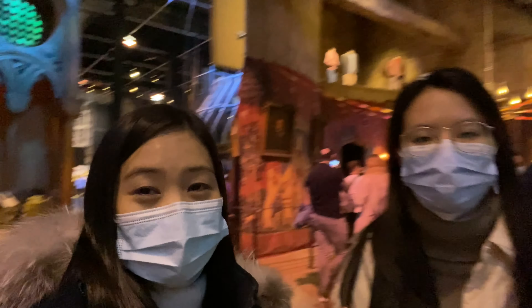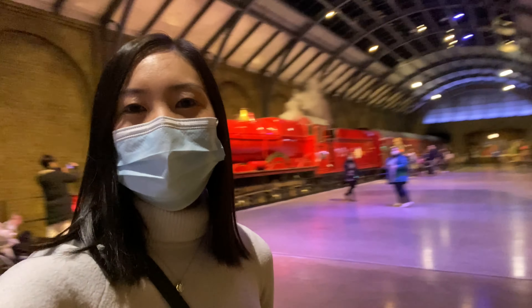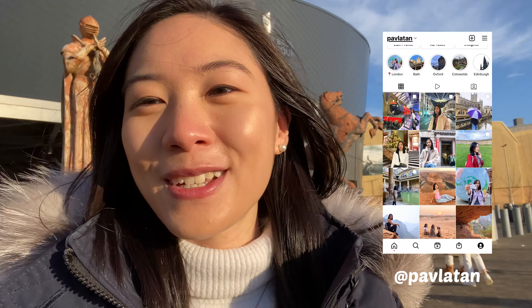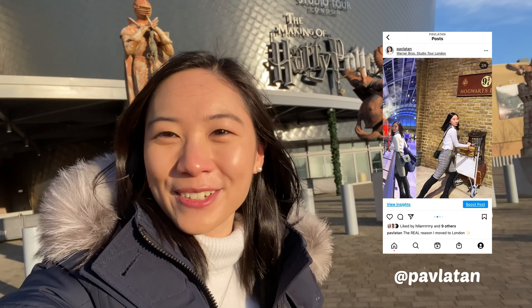Everything is so massive, oh my goodness! Hey guys, it's Pavlo, welcome back to my channel. For this vlog, I'll be taking you guys with me on the Harry Potter Warner Brothers Studio Tour.